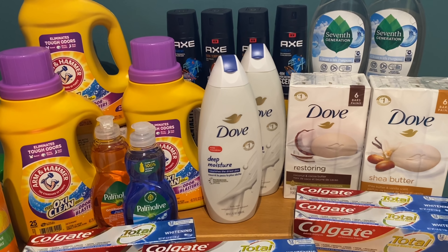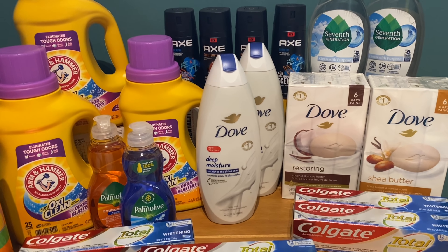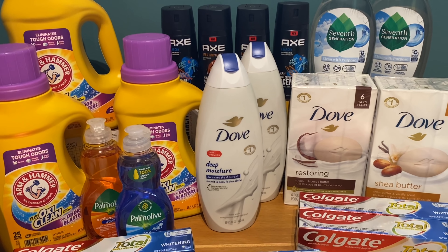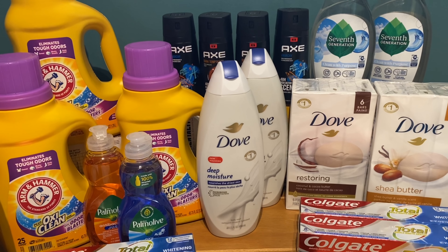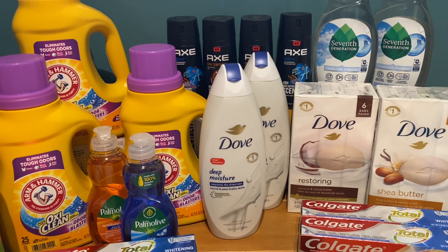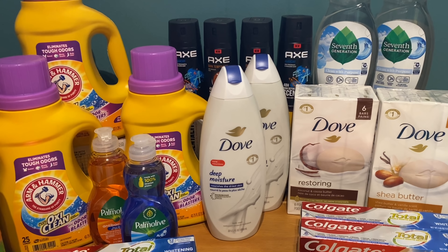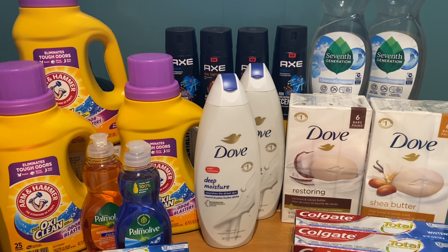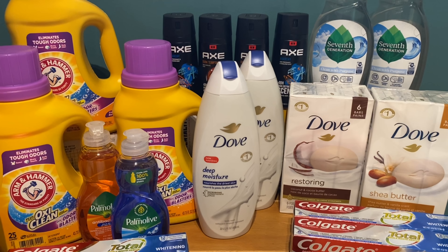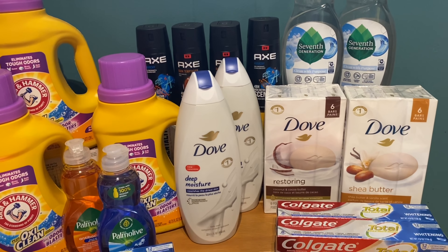Just a reminder: if that spend $30 get $10 Fetch offer does pop up like advertised, this transaction could be an $11.63 money maker — or in my case a $17.63 money maker with the birthday reward. Without the birthday reward and without the Fetch offer, it would still be around a $1.63 money maker. I'll keep you guys updated on whether that Fetch credit comes through.